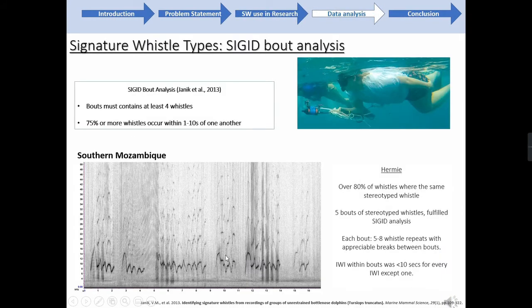To start with, I was looking for preliminary evidence of stereotyped whistle use in free-ranging individuals. This first section uses data I collected in southern Mozambique earlier this year — full bandwidth recordings plus video of an individual humpback dolphin called Hermie. The total recording length of Hermie was 15 minutes and 55 seconds, and over 80% of the whistles he produced were the same stereotyped whistle visible here in the spectrogram. There is some variation in the stereotyped whistle, likely due to the excitement levels of the dolphin with us in the water.